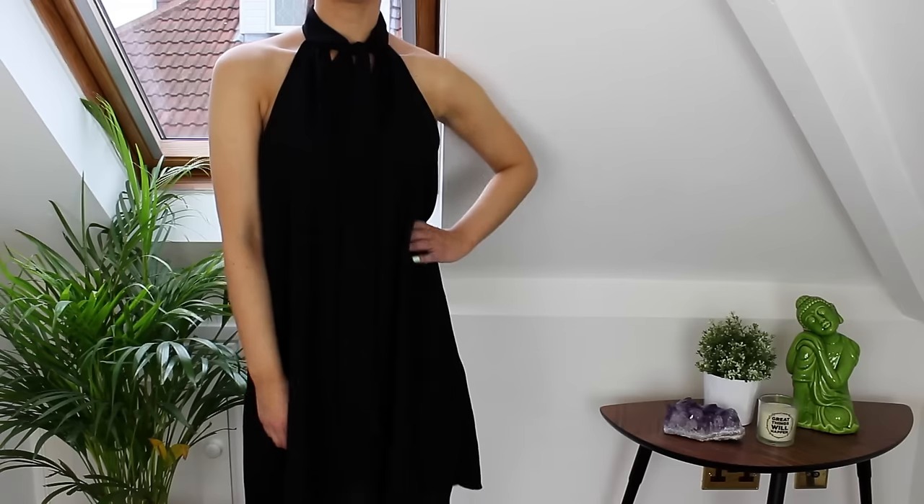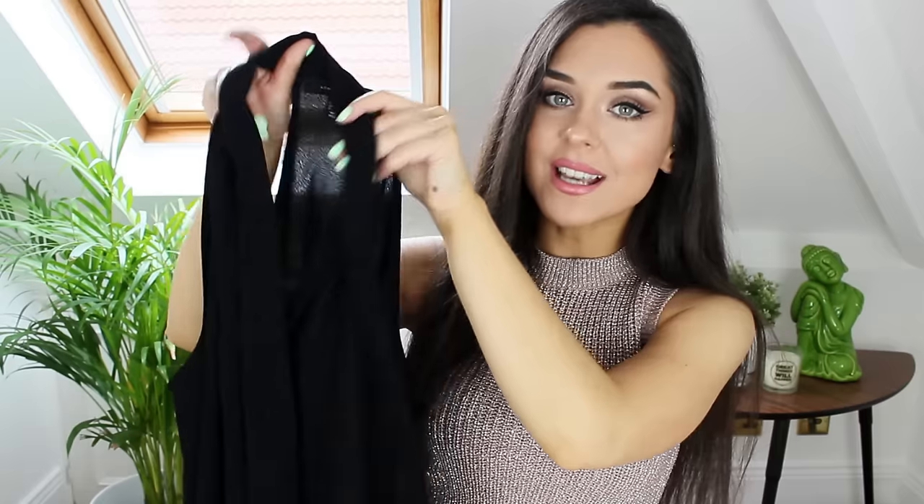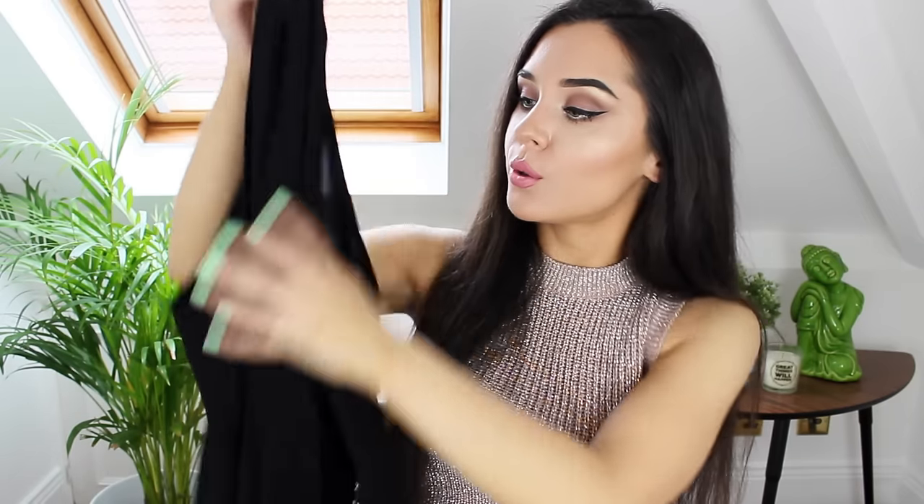Next up I've got this gorgeous black chiffon dress. This was only £5 — I think I got it in the sales section — but it has a tie at the front which I think is so pretty. I would probably wear this on a night out to go for a meal, but I would also wear it during the day just with a pair of Converse. I think you can dress it up or down.